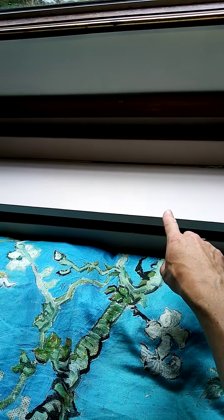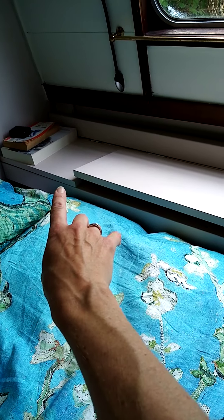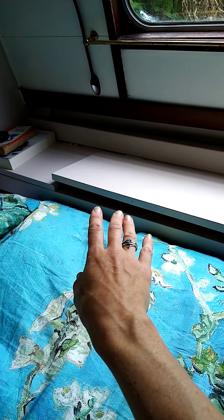This is a door that was on the wardrobe and it wasn't long enough to cover the whole thing, so I then cut another piece from the other door — it was two matching doors. Amazingly, they happened to be the right width.